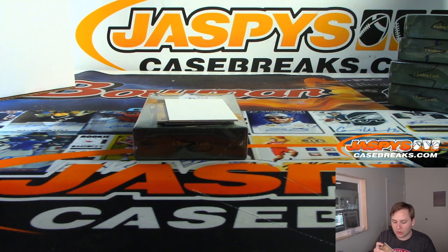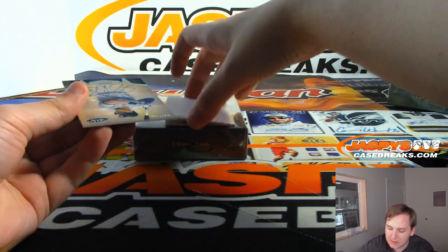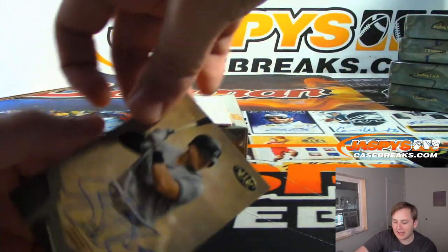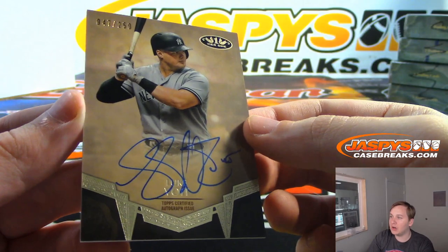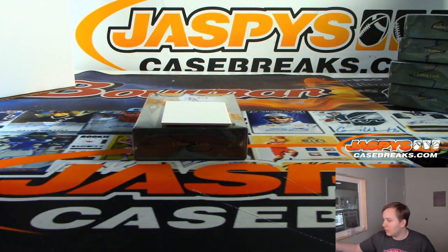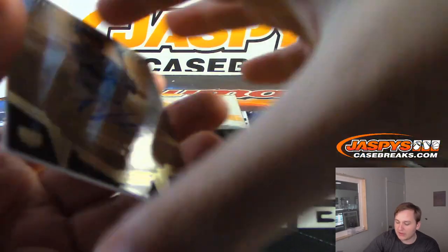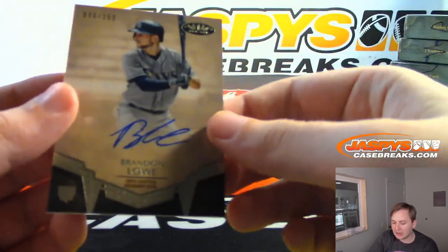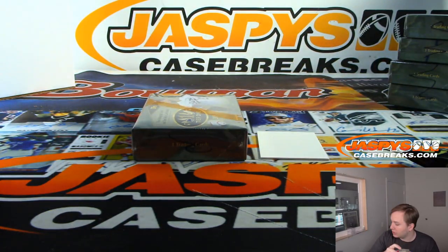And two autographs coming up. First one is for the Yankees — nice — Luke Voight, 47 out of 250, on-card autograph. Luke Voight for the Yankees, Daniel F with the Bronx Bombers. And for the Devil Rays, Brandon Lao, 86 out of 250, for Tampa. Daniel F with the Rays.